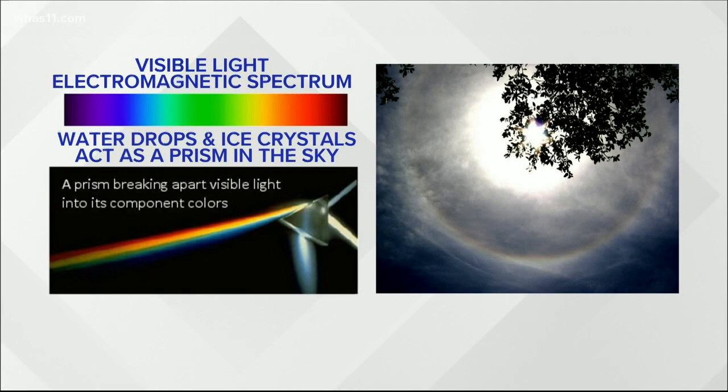As light passes through the water or ice in high cirrus clouds, it is refracted or reflected and creates halos, sun dogs, and sun pillars.